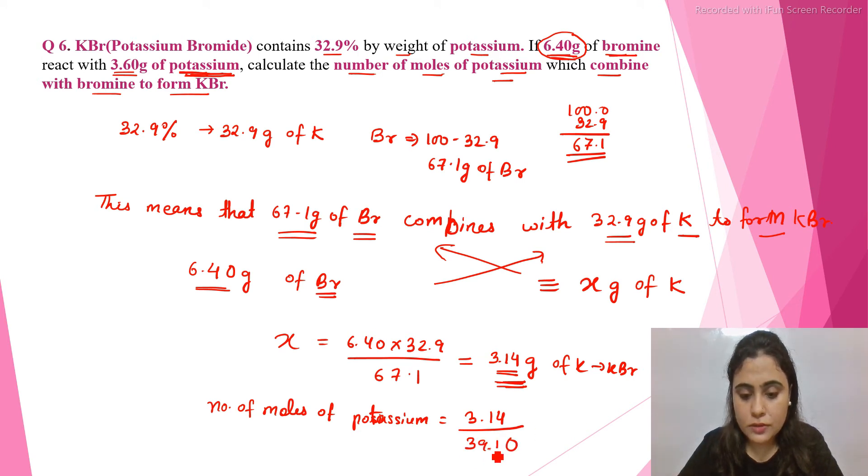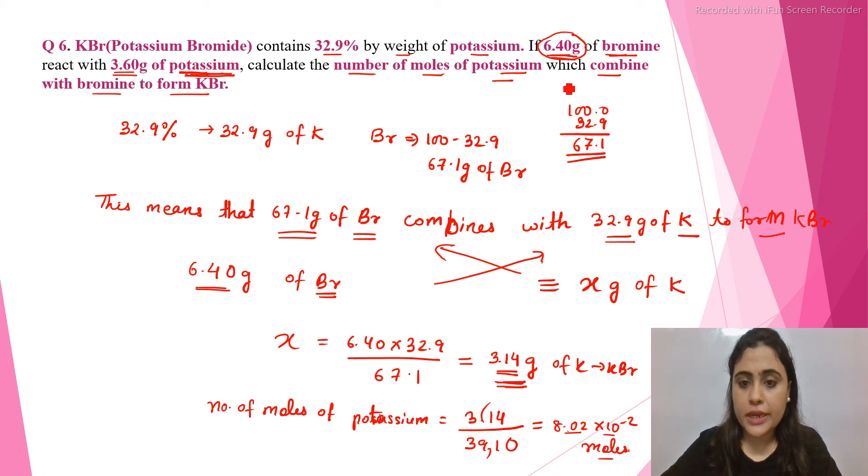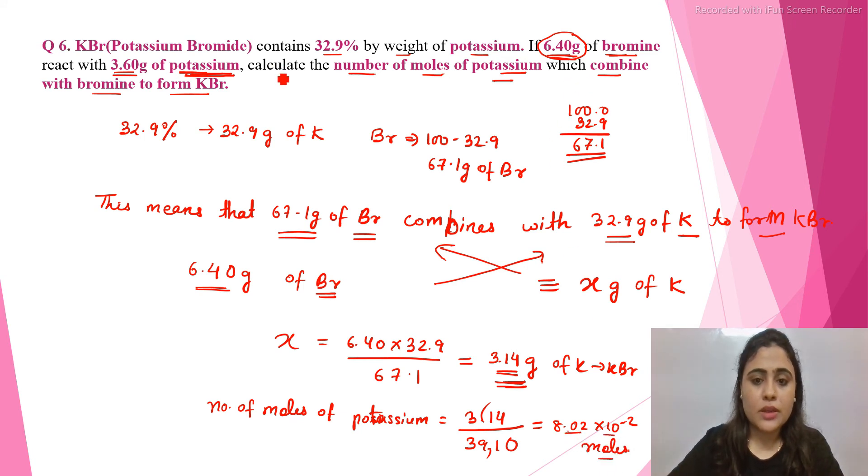So we divide 3.14 by the gram atomic mass of potassium, which is 39.10. When we divide 3.14 by 39.10, we get 8.02 × 10⁻² moles. That means 8.02 × 10⁻² moles of potassium will combine with bromine to form KBr.